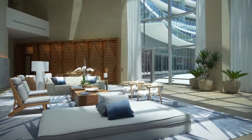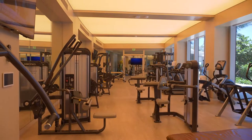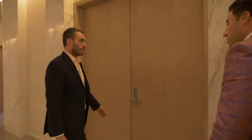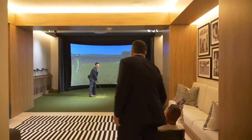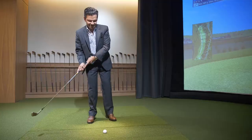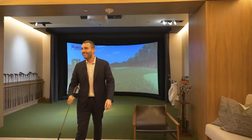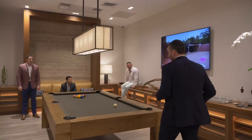You guys have a good amount of equipment in here — it looks pretty state-of-the-art. I knew I'd find you guys in here. This is the room I could be in all the time.